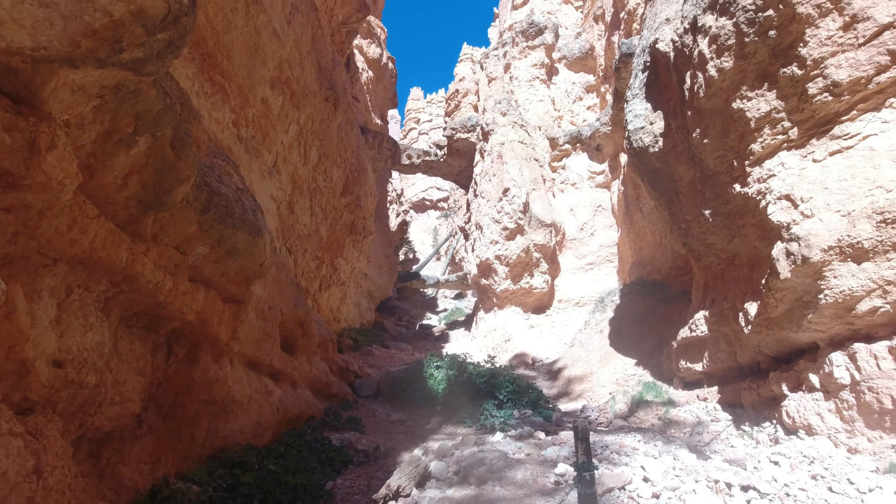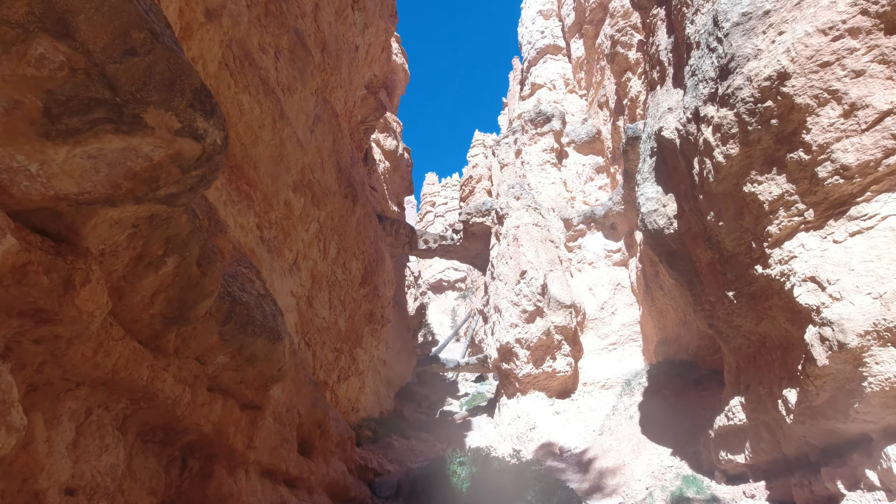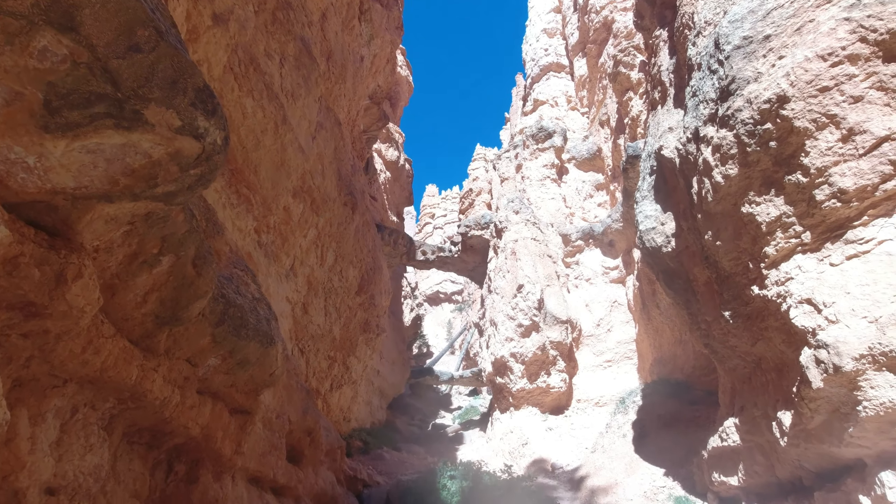Right here, I guess this is called Two Bridges. Appropriately named.